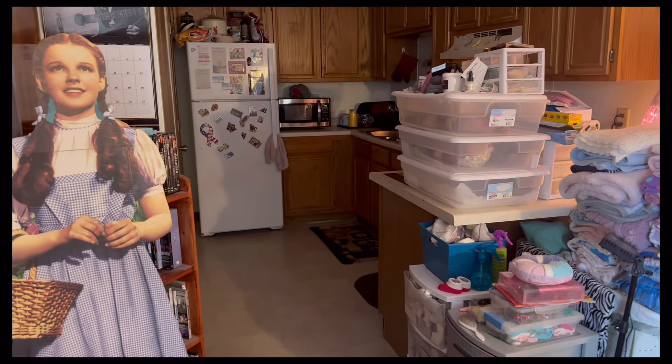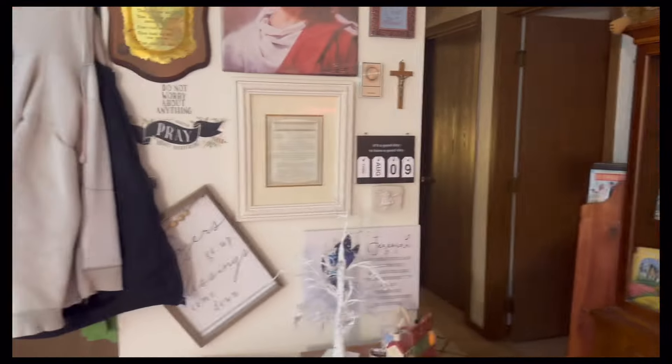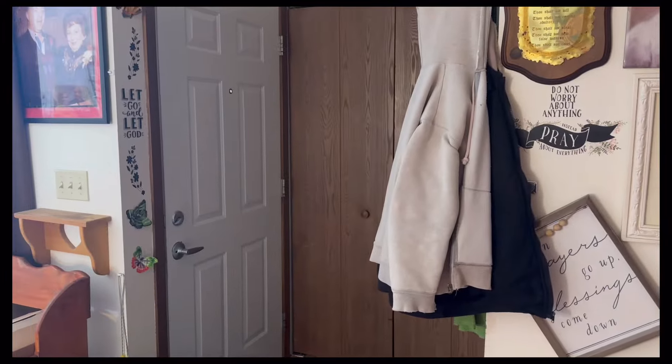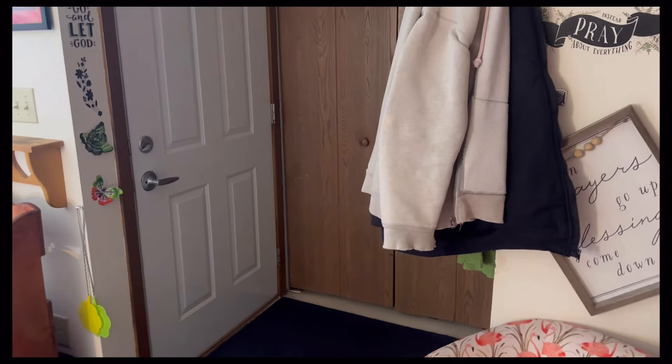That's part of the nursery stuff right there, so I'm going to be going the opposite way. There it is, and then when you go that way, there's the front door. Now I'm going to turn and just show you.